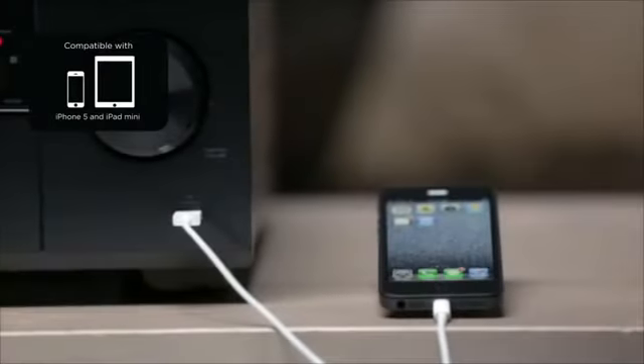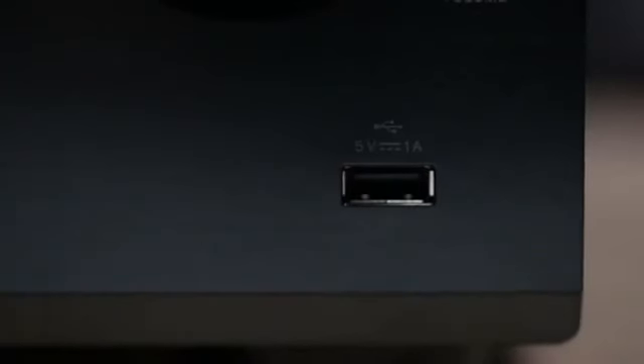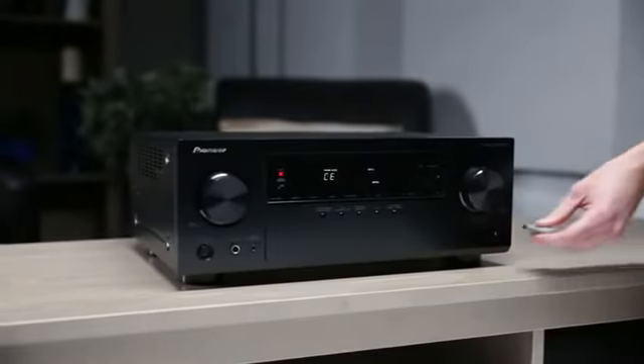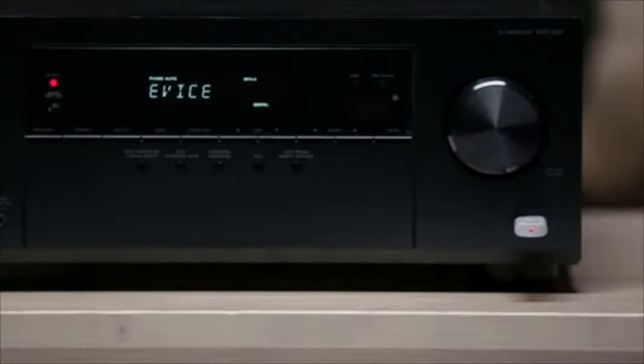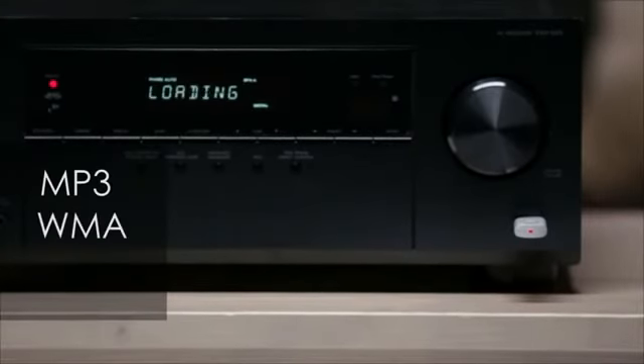That means you can plug in your iPhone and let your family and friends enjoy your favorite music with you, and it will even charge your device too while it plays. That front USB port is also a great feature even if you don't have an Apple product. Simply plug in a thumb drive with your favorite music and the VSX523 will play back all of your MP3s, WMAs, and AAC files.